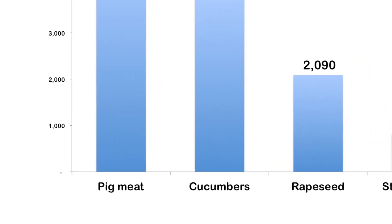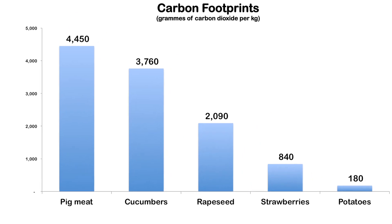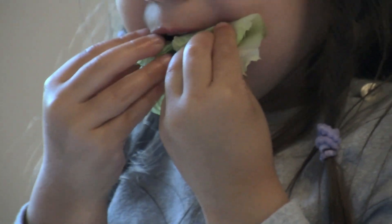The carbon footprint of foods depends on a number of factors and varies quite widely. We could have chosen any food, but this film looks at the carbon emissions associated with growing, harvesting and transporting potatoes, which actually have a relatively small carbon footprint compared to other foods.